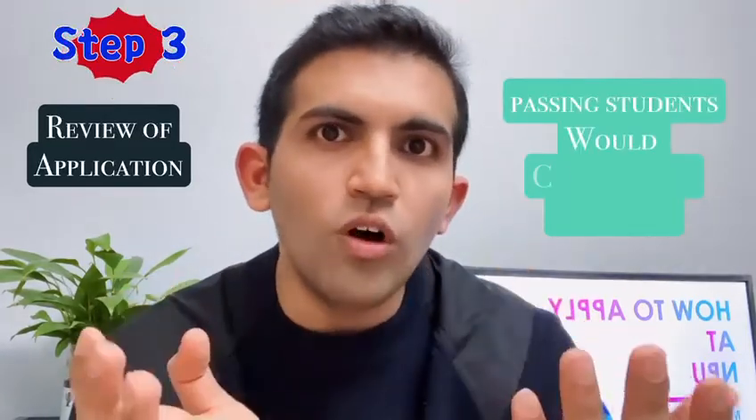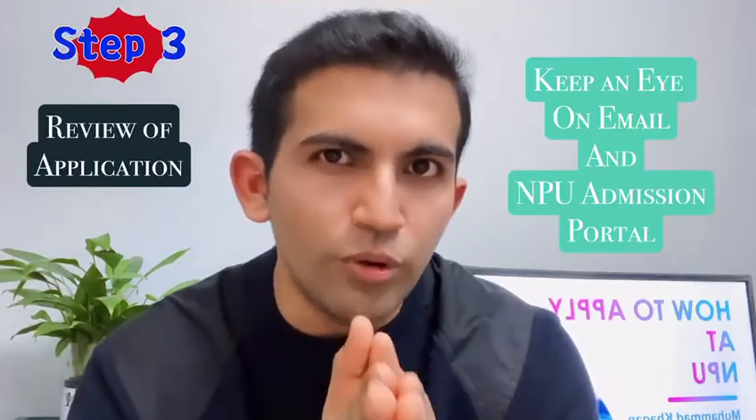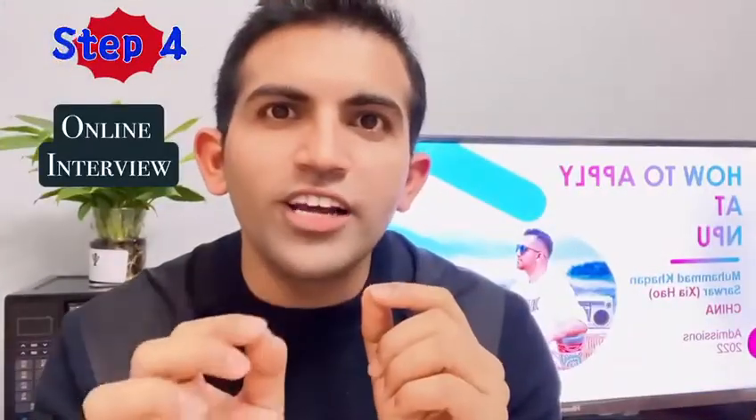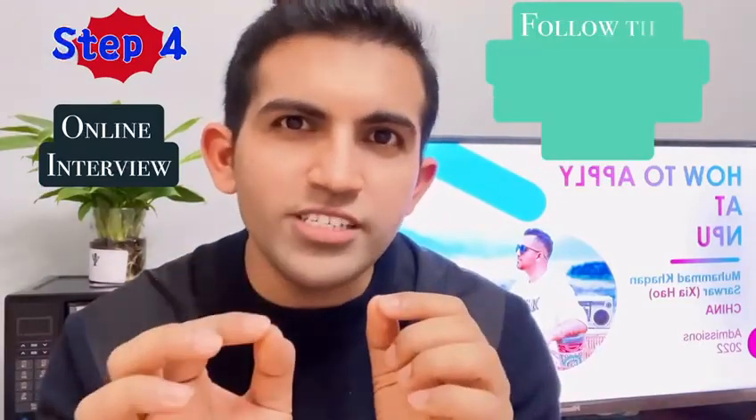The third step is the review of your application. It will take two weeks. If you pass, you will be called for an interview. During this period, pay attention to your email, your spam folder, and your admission portal.